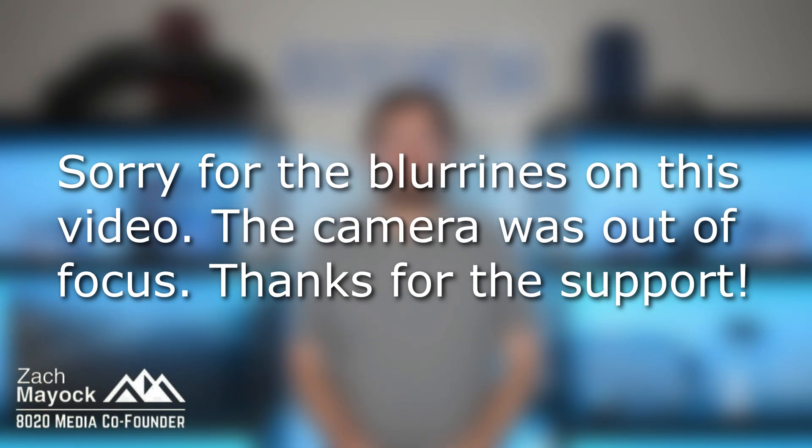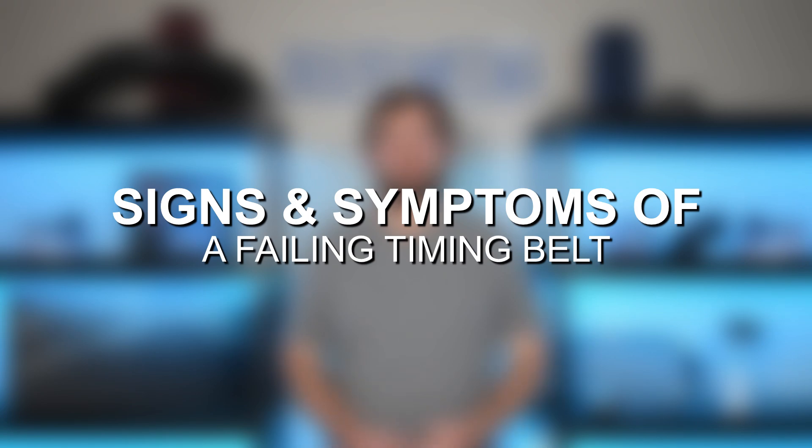Hey everyone, this is Zach with 8020 Media here today with a video on signs and symptoms of a failing timing belt.